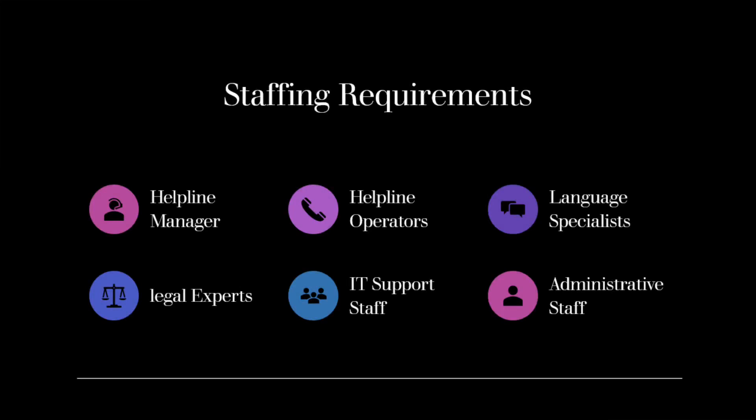Helpline Manager: The helpline manager plays a crucial role in overseeing the day-to-day operations of the helpline. They are responsible for managing the staff, ensuring quality service delivery, and coordinating with other stakeholders.